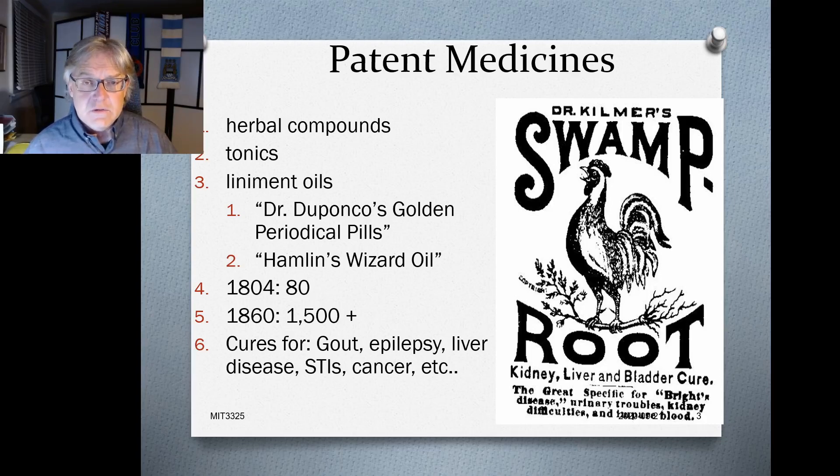These could be herbal or botanical compounds put together in some ingredient mix, tonics you would drink for aiding indigestion, or various oils like a liniment you'd rub on to deal with sore muscles. They had very colorful names — Dr. Dupanko's Golden Periodical Pills, Hamlin's Wizard Oil, and so on. In around 1804 there were about 80 brands; by the mid-1800s there were about 1,500 different brands.